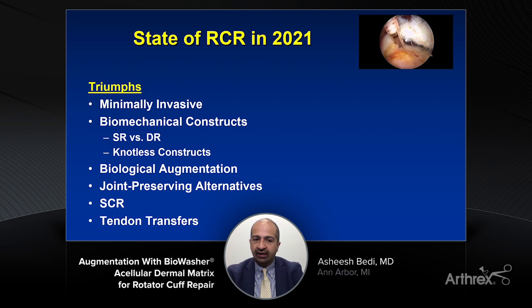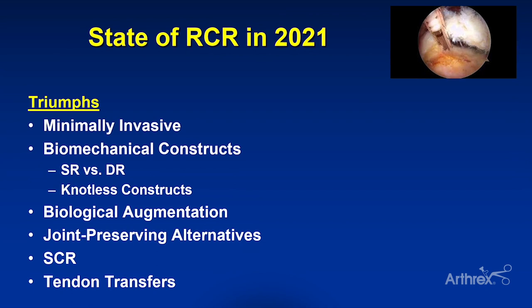We now have means for biologic augmentation — thinking about products like ACP, bone marrow aspirate, and patches that can be used as vehicles and scaffolds to deliver growth factors and cells. We're also constantly pushing the envelope on joint-preserving alternatives before we jump to reverse shoulder arthroplasty: options for interposition arthroplasty, superior capsular reconstruction, including arthroscopic-assisted tendon transfers. All of those are in our armamentarium in 2021.